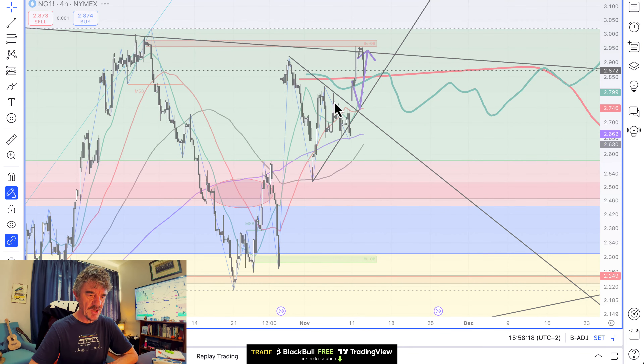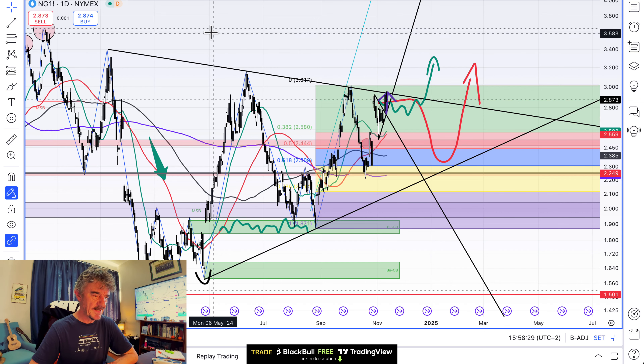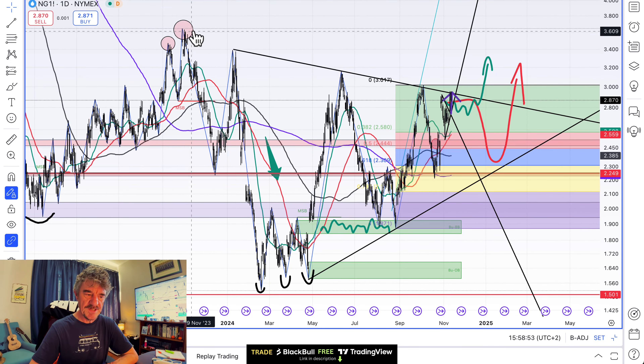Let's look at where those resistance levels are on the day chart. Straight away you can see that swing high just above three dollars. Then there's another one at three dollars fifteen or sixteen, and then another one at three dollars thirty-eight. All quite neatly stacked and not that far above us. If we did get up to that next one — this year's high — we'd certainly be looking to take some size off, or short, or even reverse.